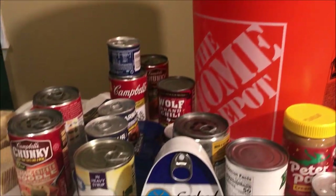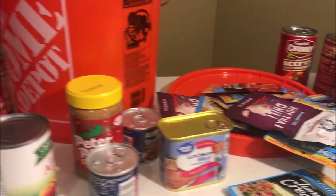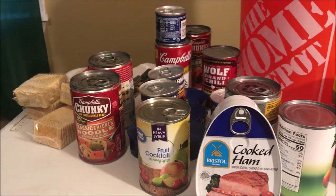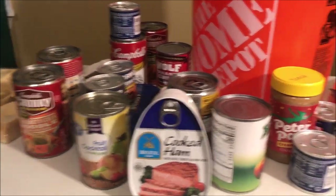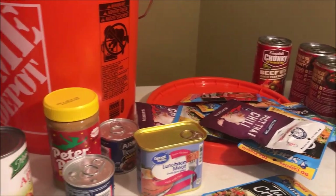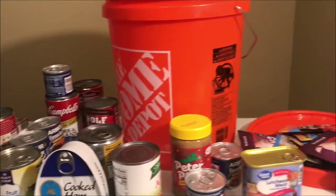Like I said, you wouldn't be eating steak and lobster every day, but in a survival situation you could take your bucket and get away. I'll talk to you on the next video.